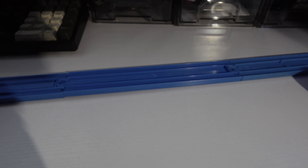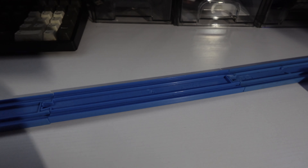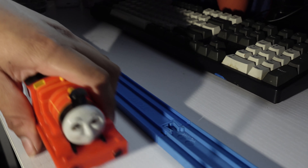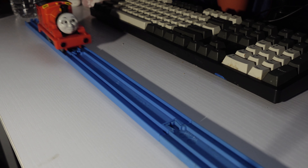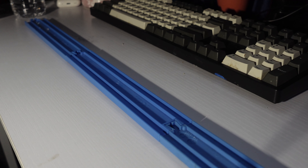The wheels are also able to fit on Tomy blue tracks, so you can give him a go on your layout, which is pretty neat. He looks absolutely insane going down the tracks, but I feel like that's part of the fun of this toy.